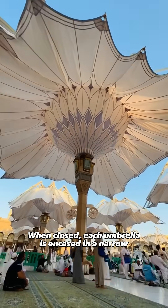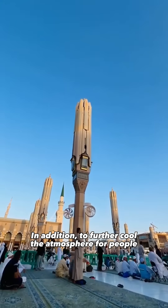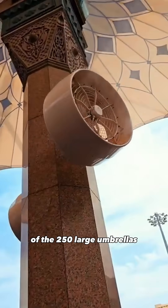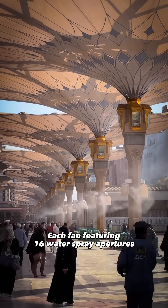When closed, each umbrella is encased in a narrow, elegant column. In addition to further cool the atmosphere for people, mist fans are strategically placed on the columns of the 250 large umbrellas, each fan featuring 16 water spray apertures.